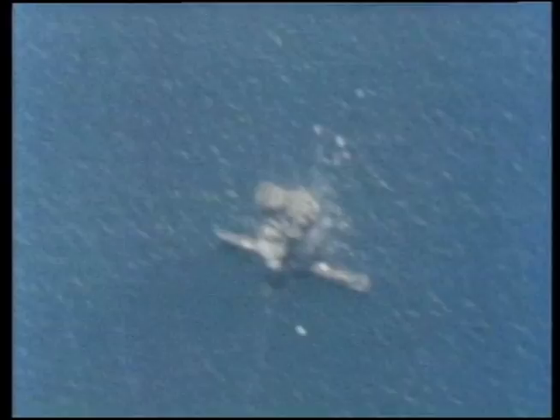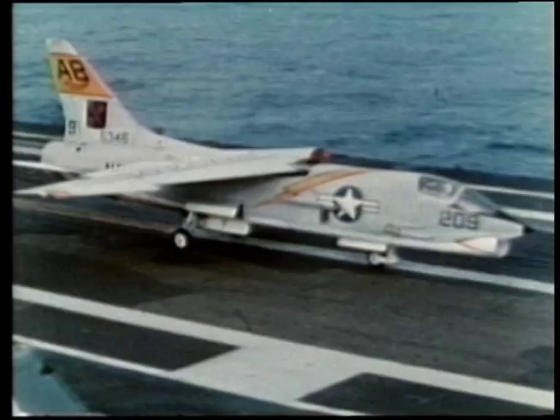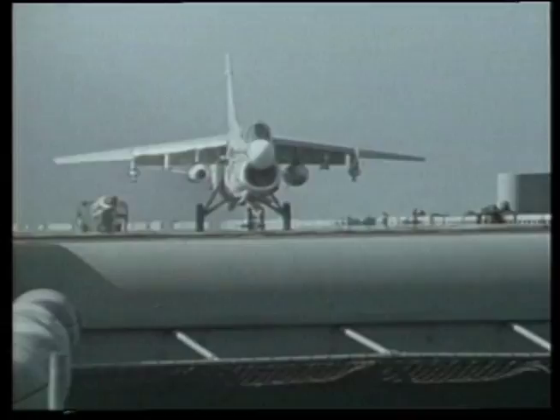The dawning of the jet age and the steam-powered catapult saw many new ventures onto the carrier deck. Some of the most notable were the Crusader from Vought, the A4D Skyhawk by Douglas, and the Corsair II also from Vought in the attack realm. The Corsairs in particular went into service with the marines and became celebrated in the air war over Vietnam.